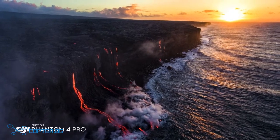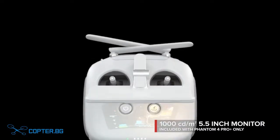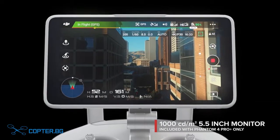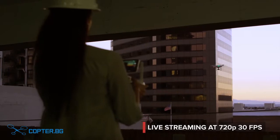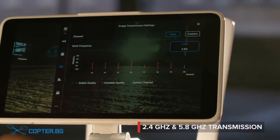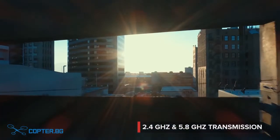See your shot clearly, even in direct sunlight, with the new ultra-bright 5.5-inch monitor that's more than twice as bright as most tablets. Inside is DJI LightBridge technology. It automatically detects interference and switches from 2.4 to 5.8 GHz transmission at takeoff, cutting through the noise for more reliability.